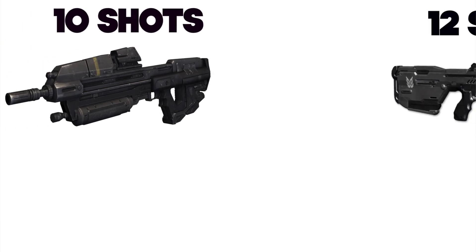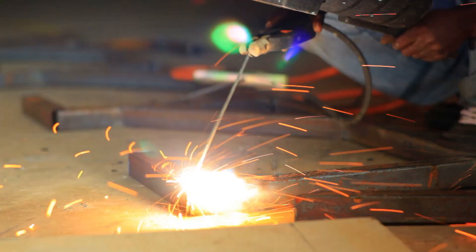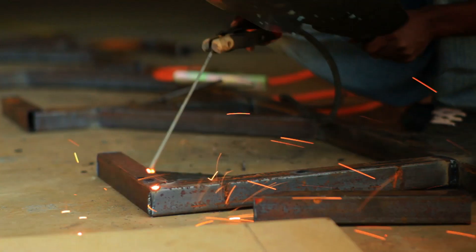In order to take down a Spartan such as the Chief, you're going to need to take down his shields first. This can be done with 10 assault rifle shots, 12 battle rifle shots, or you can just ignore the shields and shoot a rocket launcher at him. What makes these shields so tough is that they're as durable as 2 centimeters of titanium covering your entire body.